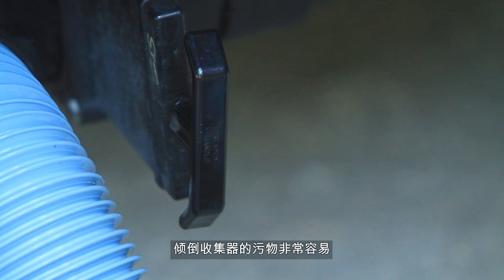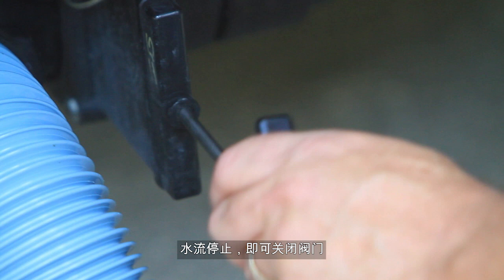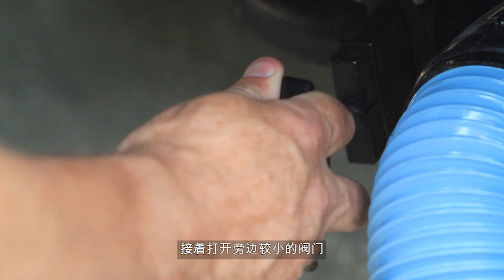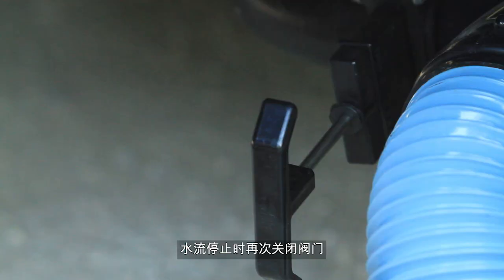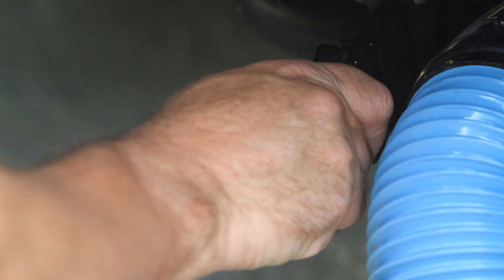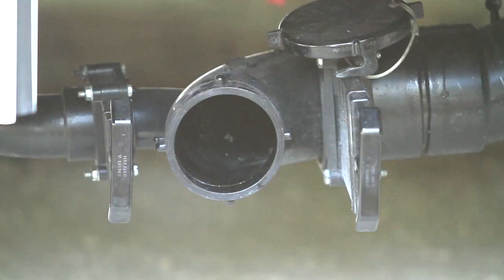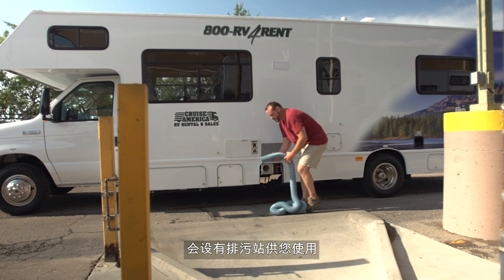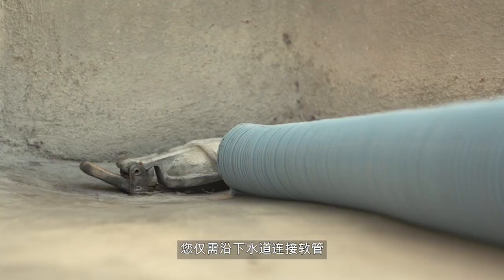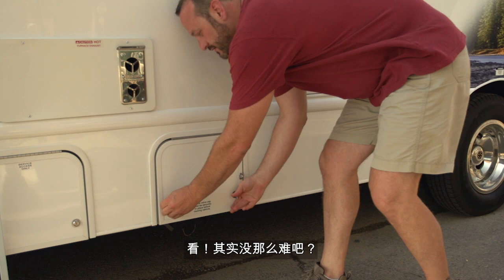Dumping the holding tanks is very straightforward. First, open the bigger valve to empty the toilet holding tank — it will take a few moments. Once the flow has stopped, close the valve securely. Next, open the smaller valve to empty the holding tank for the shower and the sinks — this effectively rinses out the sewer hose. Again, when the flow stops, close the valve securely. When you're ready to depart, simply disconnect, rinse and stow the hose, then replace the termination cap to reseal the waste water system. Most campsites without sewer hookups have a dump station — simply pull alongside the sewer connection, deploy the hose and follow the same procedure.